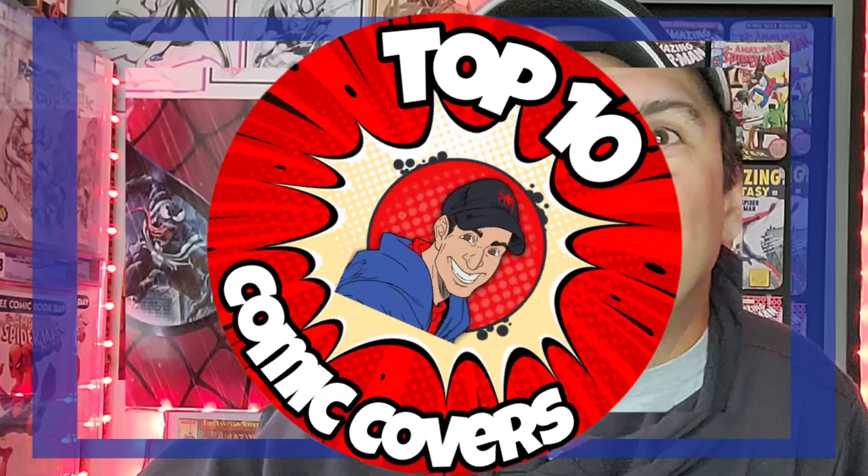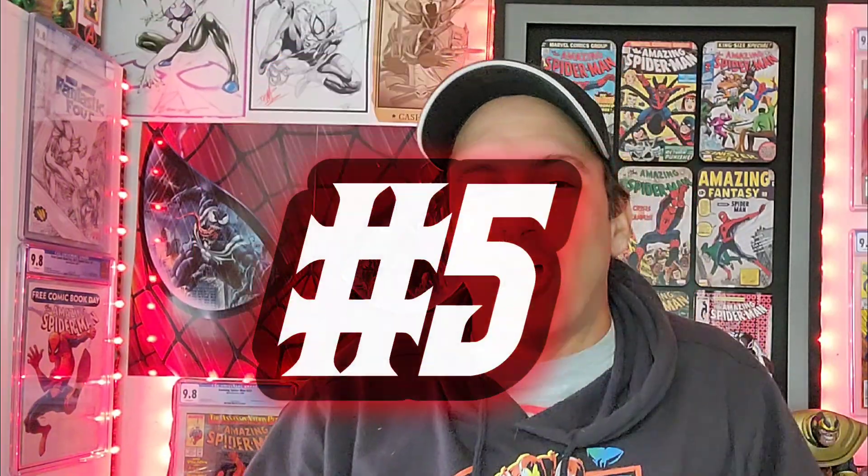Coming in at number six, we have another amazing David Nakayama variant - the Amazing Spider-Man issue 22, David Nakayama variant A. There are a couple of these this week, very similar, but I like the black Spider-Man on the black background in that negative space, with only a white outline separating him. The webbing looks great, love the dynamic pose of the character as well. You can never go wrong with the black-suited Spider-Man.